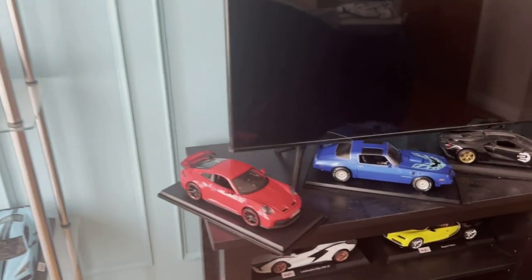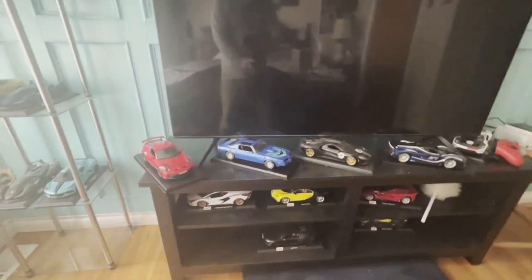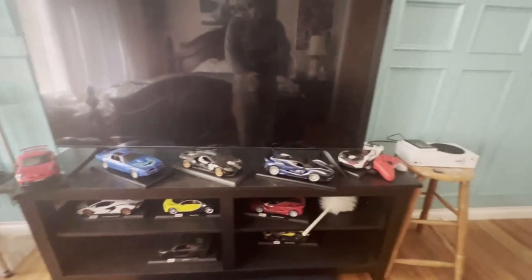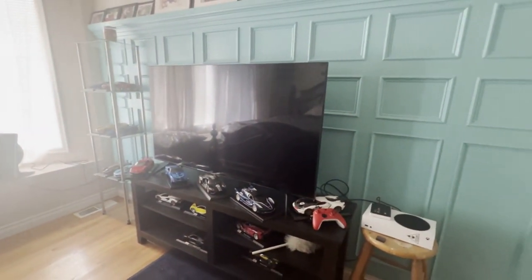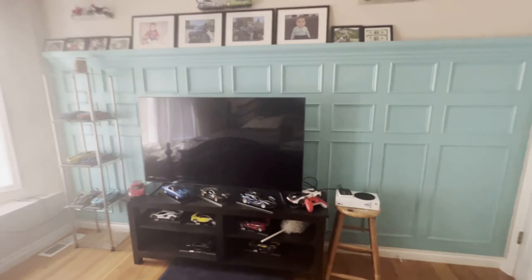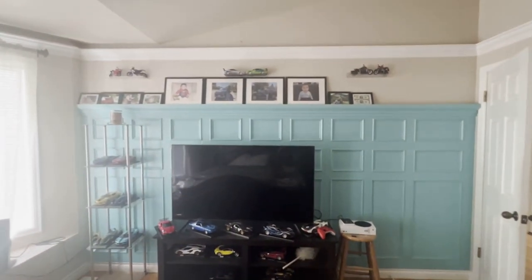He liked it. But we have more than that downstairs, some more. Thank you for watching. This is my son's room.